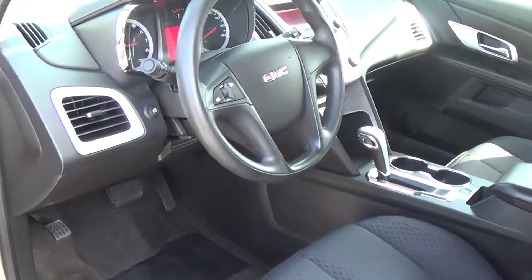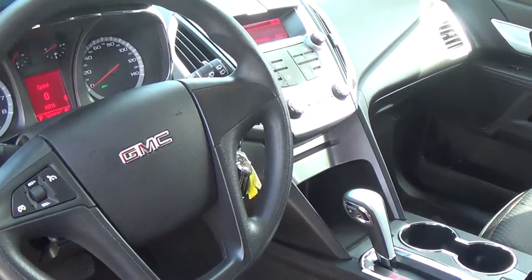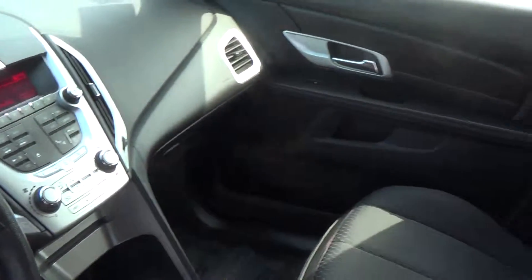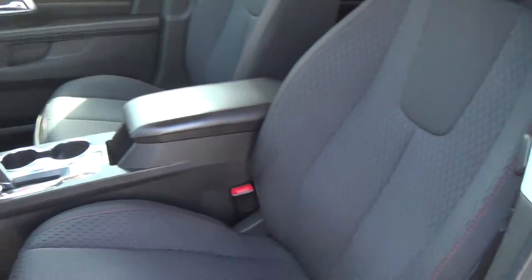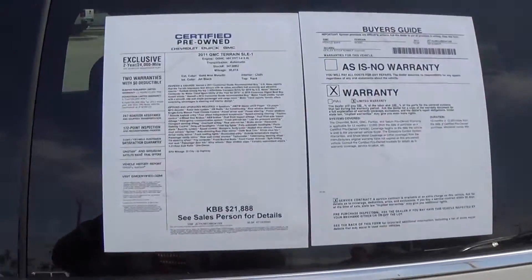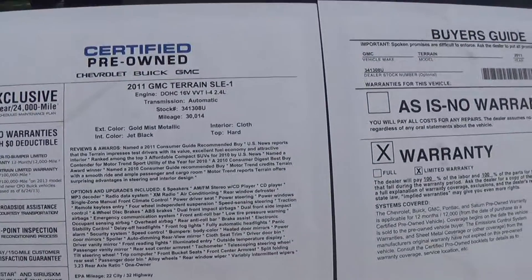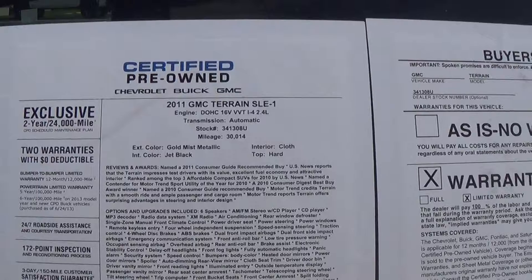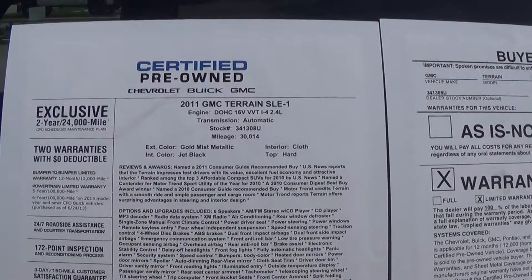It's got 30,000 miles on it. Once again, it's Terry taking a look at the 2011 GMC Terrain down at Delray Buick and GMC. Do me a favor, give me a call: 561-278-3217, extension 2636. Thanks, talk to you soon.